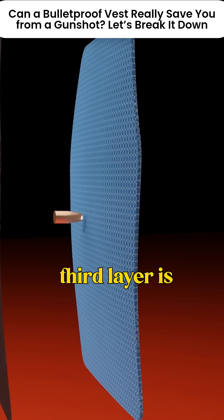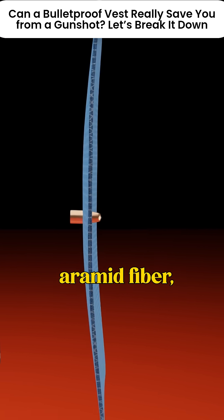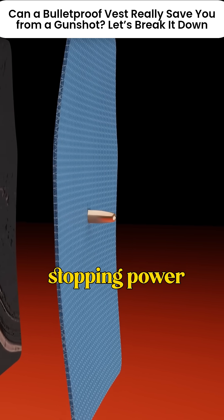Layer three: the Vartix layer. The third layer is basically a thicker, reinforced version of the aramid fiber, giving extra stopping power and energy absorption.